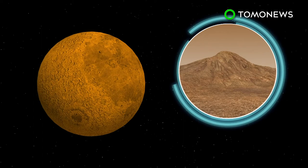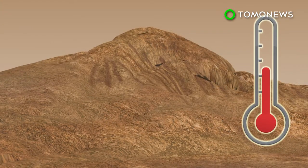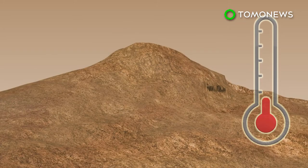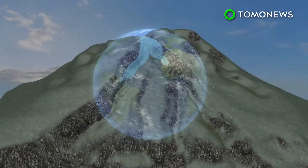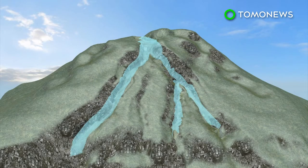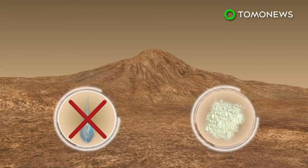Recurring slope lineae, or RSL, are long, dark streaks that expand on the slopes of Mars during warmer seasons and retract when the temperature gets colder. RSL looked similar to features on Earth formed by water flows and contained hydrated salts that help water stay liquid, but a closer look reveals behavior that's unlike flowing water.